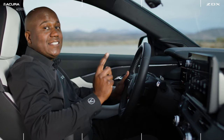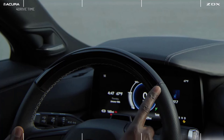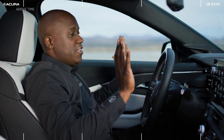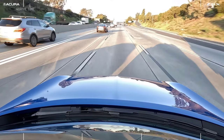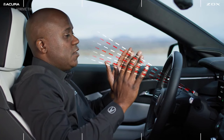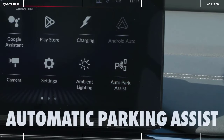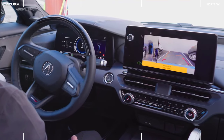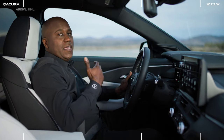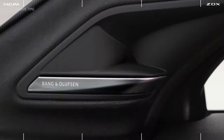There are several ZDX Type S exclusive features, like hands-free cruise. When you activate it, you'll notice a green light bar at the top of the steering wheel — at that point you can take your hands off and on certain freeways and highways the vehicle will drive itself. There's even a monitoring system built in to ensure you're always focused for ultimate safety. There's also an auto park assist function that allows the vehicle to park itself with the push of a button, a full-color head-up display, and an 18-speaker Bang & Olufsen premium audio system.